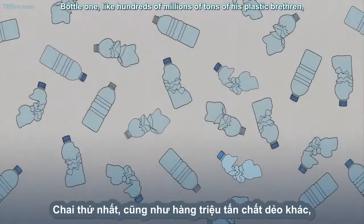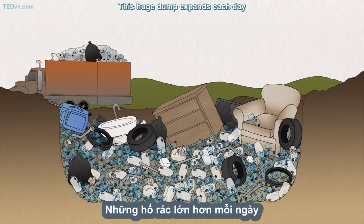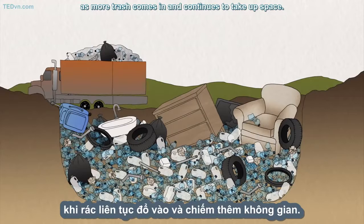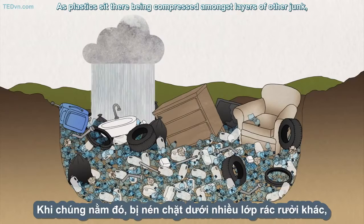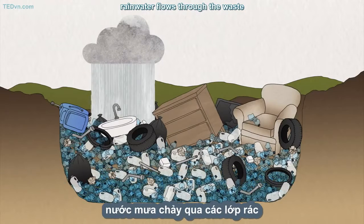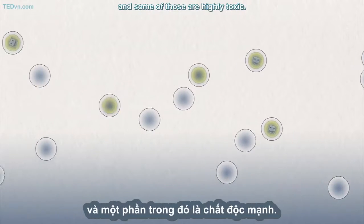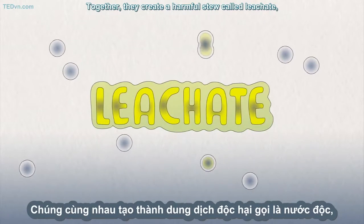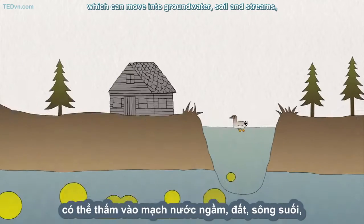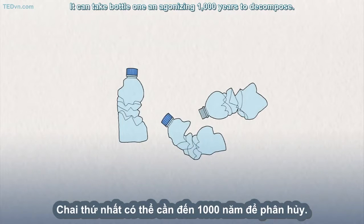Bottle One, like hundreds of millions of tons of his plastic brethren, ends up in a landfill. This huge dump expands each day as more trash comes in. As plastics sit there, being compressed amongst layers of other junk, rainwater flows through the waste and absorbs the water-soluble compounds it contains, and some of those are highly toxic. Together, they create a harmful stew called leachate, which can move into groundwater, soil, and streams, poisoning ecosystems and harming wildlife. It can take Bottle One an agonizing 1,000 years to decompose.